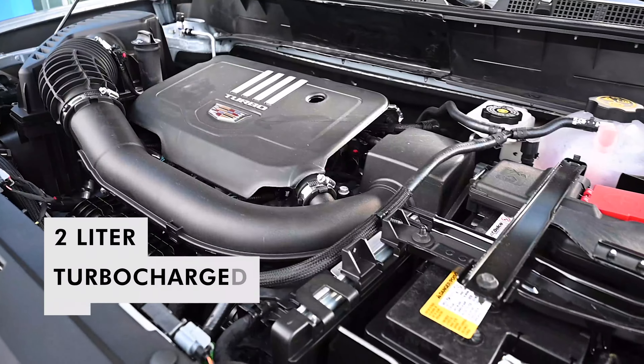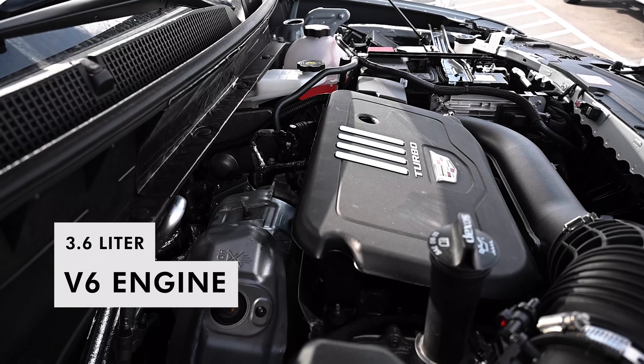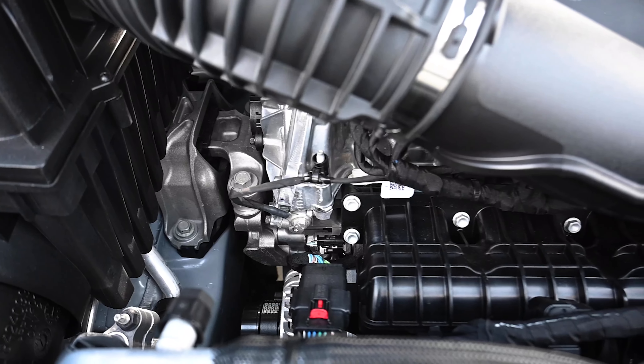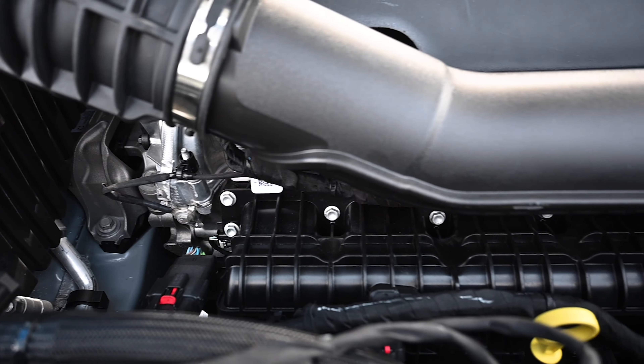Choose between either a 2-liter turbocharged four-cylinder for fuel economy or a mighty 3.6-liter V6 to tow with. Hooked up to a 9-speed automatic transmission, there's always a gear for any mountain you need to climb.